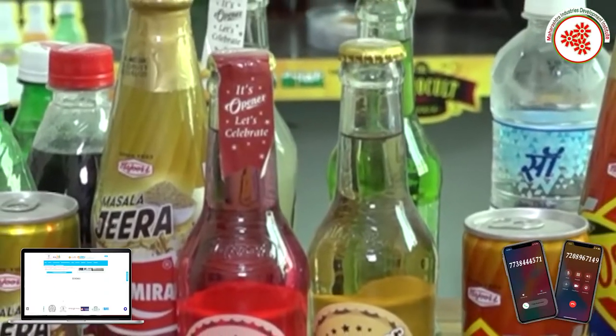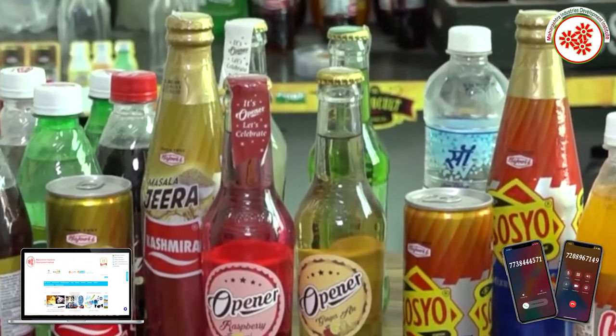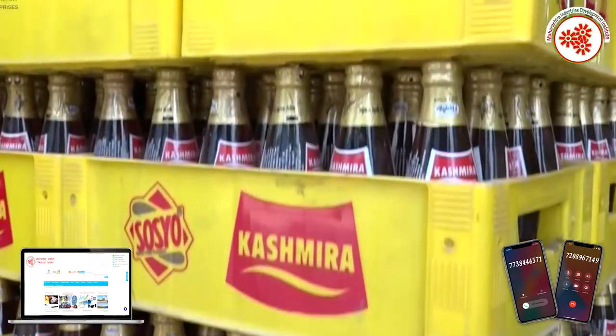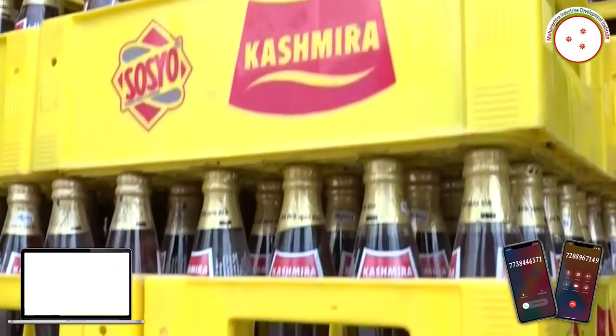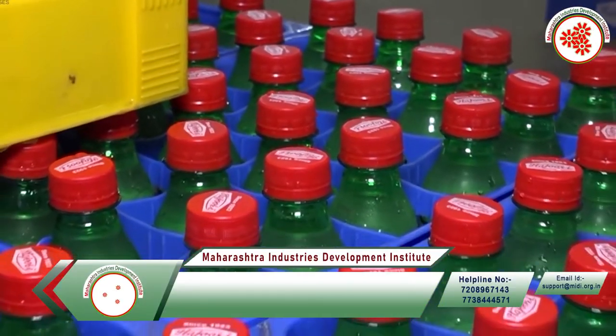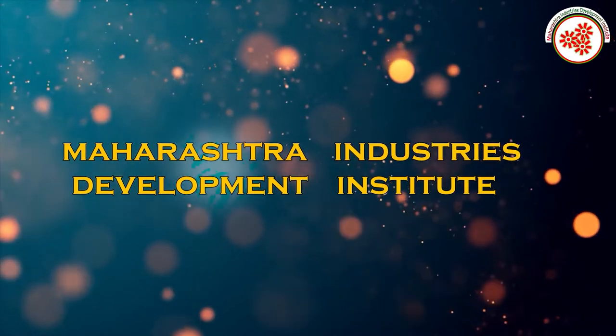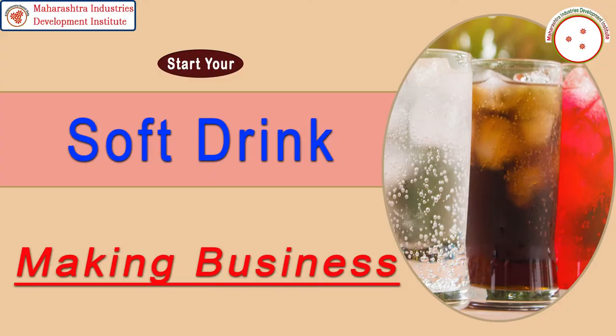In India, soft drink is used a lot in the form of gas problem and freshness is felt inside our body. Soft drink also gives rest to our liver to a great extent, which helps us to break down the fatty acid made in the liver. That's why today MIDI — Maharashtra Indices Development Institute — has brought for you an industrial documentary on soft drink making business.